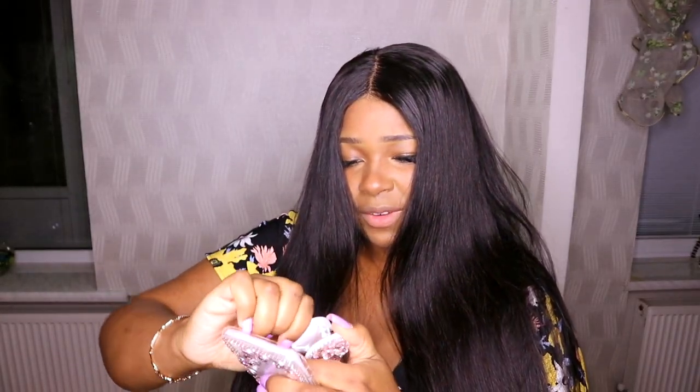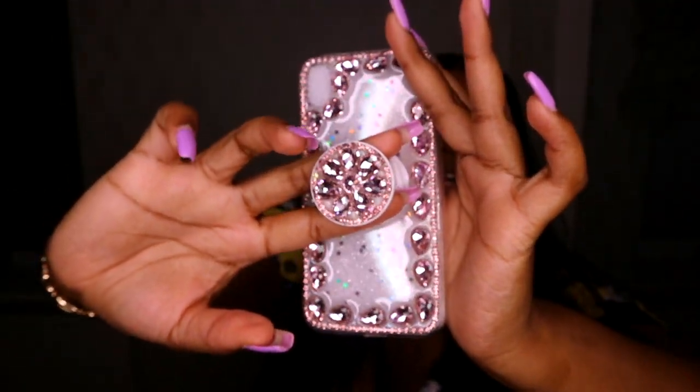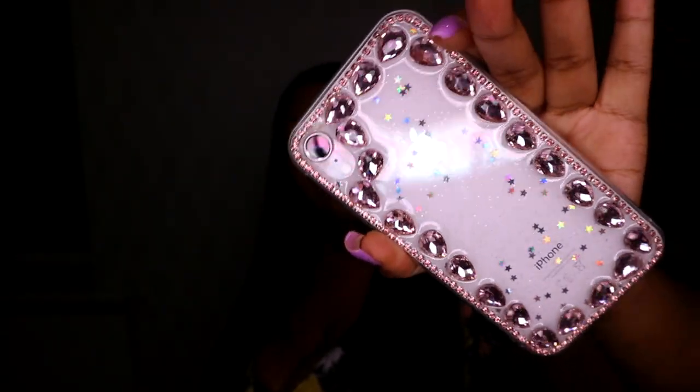Oh my goodness — this one comes with a phone holder grip at the back and it has rhinestones! This is so girly, I love it. I can position it wherever — right in the middle usually works for me. The phone case does not feel cheap. I've ordered from lots of places and some websites you get cheap items, but this feels solid. It's so sparkly — I love it!